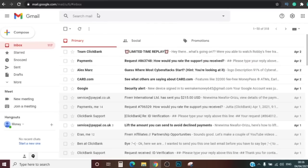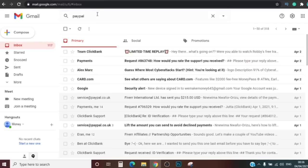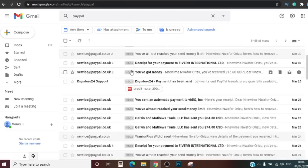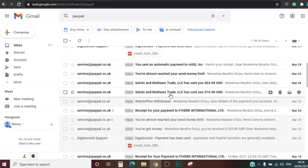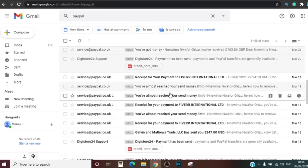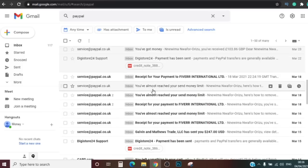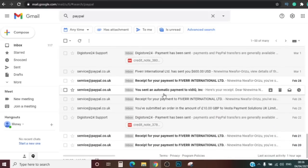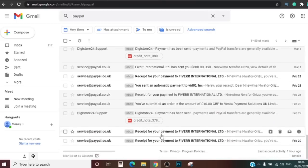If I go into my email right here and type PayPal, it shows me results. Scrolling down you can see payments — five athletes sent me a payment here, another payment here. There's a payment from a site called Digistore, another from Warrior Plus, and here's another payment from a site called G Store. Scrolling down, here it says Fiverr International sent you $600.